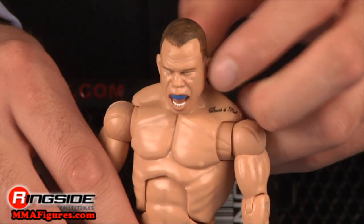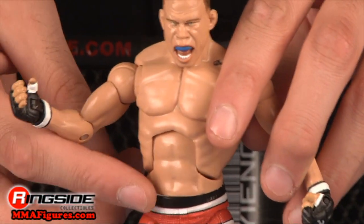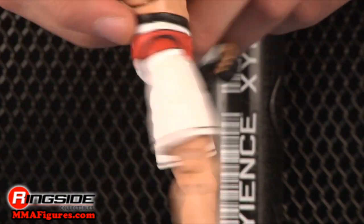Silva has that same yelling head scan and a blue mouth guard. His fight shorts have black trim, a red design in front, and the same sponsorship logo on his right leg and the back of the left.